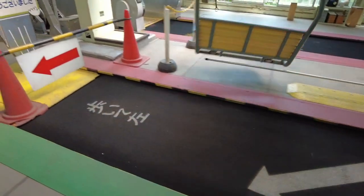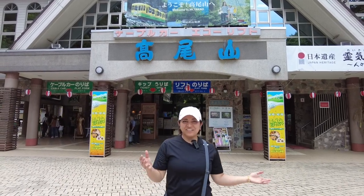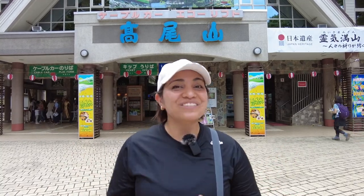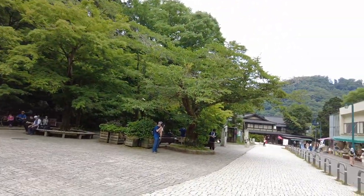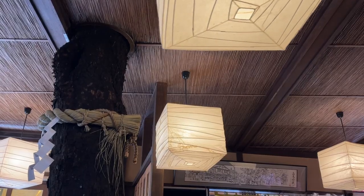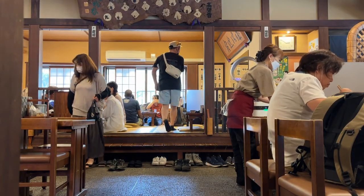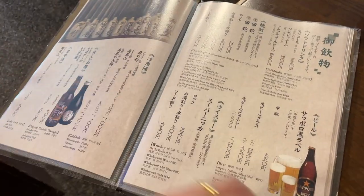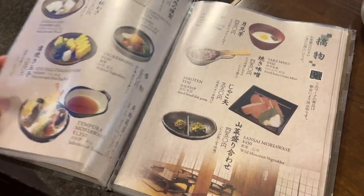Now we are off the mountain and near Takao-Sanguchi station, but we heard that this area is very famous for their soba. So we're going to grab some really cold soba noodles and then go home. We chose to go to Takahashiya, a soba restaurant with high ratings and reviews, less than 30 seconds away from the cable car station. It's a very traditional restaurant with very Japanese dishes. The menu is written in both Japanese and English and has pictures, making it very easy to navigate. The prices are quite reasonable too, considering it's super close to the entrance of the main route to Mount Takao.